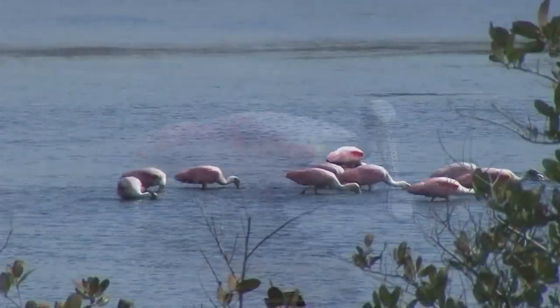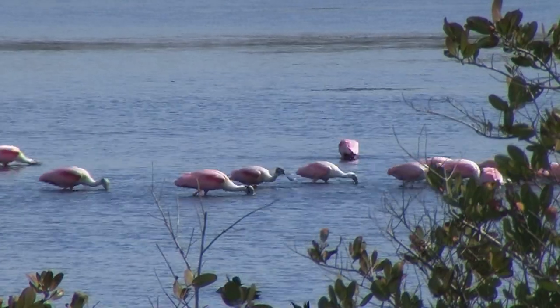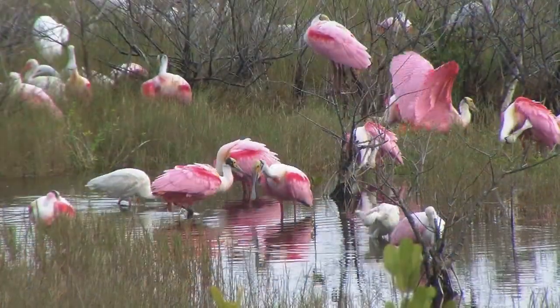Roseate spoonbills are born with mostly white plumage, but their coloration gradually changes to pink over time. Adult plumage is vibrantly pink, especially in their wings.